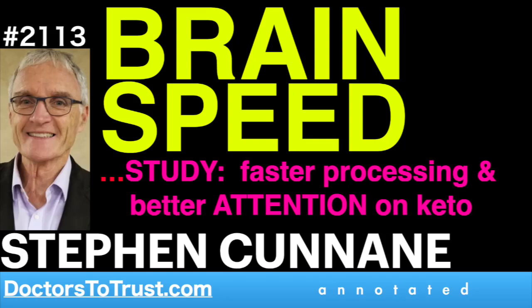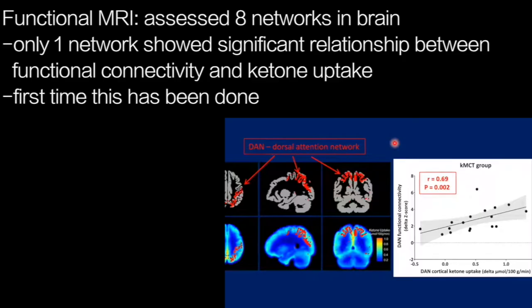Using functional MRI, we've been able to demonstrate that in one of the networks — we assessed eight networks, including the default mode network — in only one of them was there a significant relationship between functional connectivity and brain ketone uptake. That was in the dorsal attention network, which is mapped here to this area in red, and here superimposed on the ketone uptake in the brain.